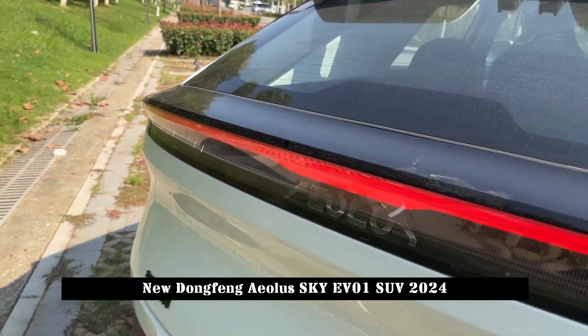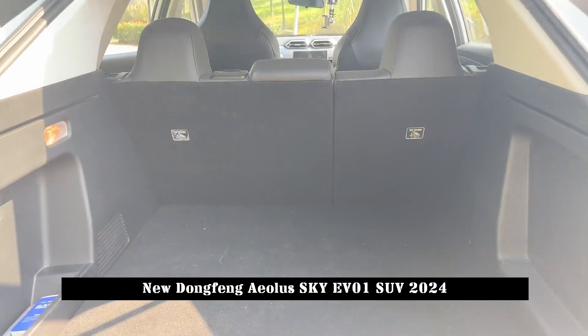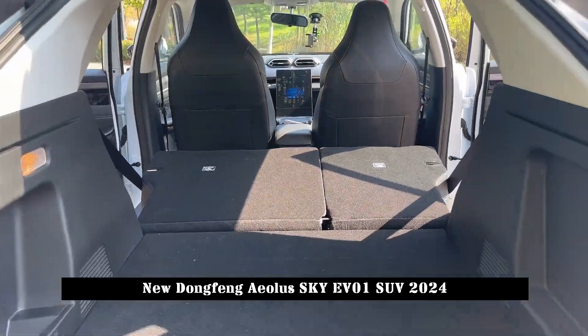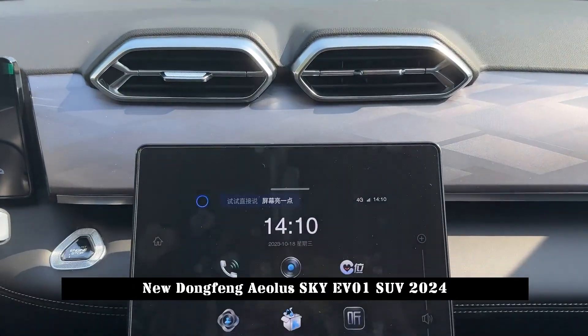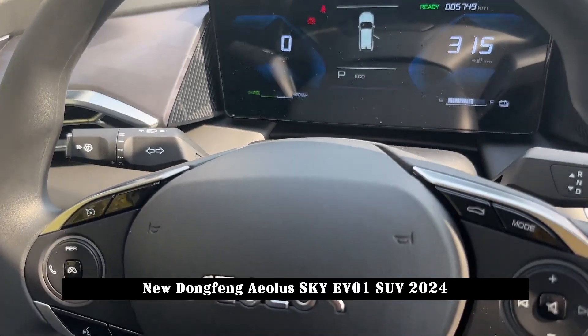The new car will be available in three body colors: ceramic white, porcelain blue, and duanyan black. The sharp waistline on the side of the new car is combined with black tomahawk-style wheels, creating a dynamic and fast body stance. The rear is equipped with popular types of taillights, and the overall style is quite consistent with the front.